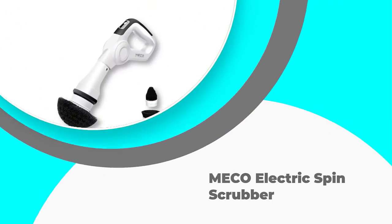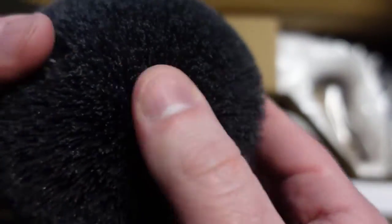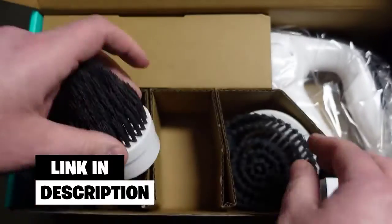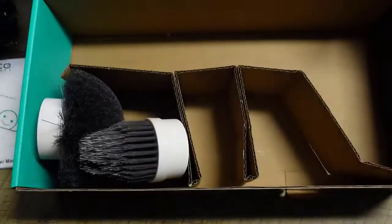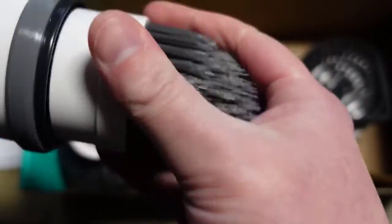Number 2: Miko Electric Spin Scrubber. Miko designed a high-quality electric spin scrubber that operates at 350 RPM. You won't find many units that have a higher number of rotations per minute. The charging takes 5 hours and the operation time is up to 60 minutes, which should be enough to clean everything you want around the home. The product comes with 3 replaceable brush heads of different shapes, increasing the versatility of this unit and compatibility with various surfaces.